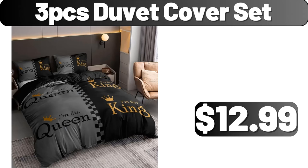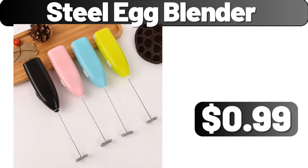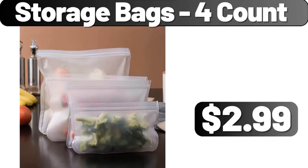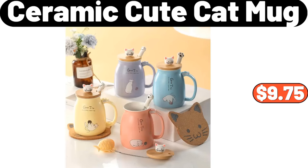3 PCS Duvet Cover Set, $12.99. 11 Pieces Pots and Pans Set, $59.99. Steel Egg Blender, $0.99. Storage Bags 4 Count, $2.99. 3 PCS Storage Basket, $1.99. Ceramic Cute Cat Mug, $9.75.